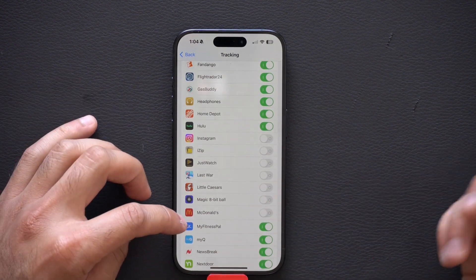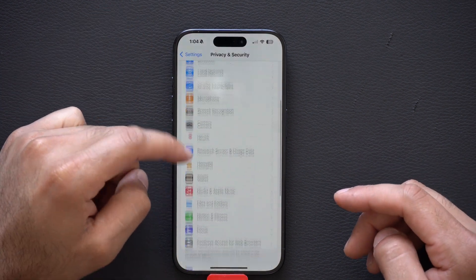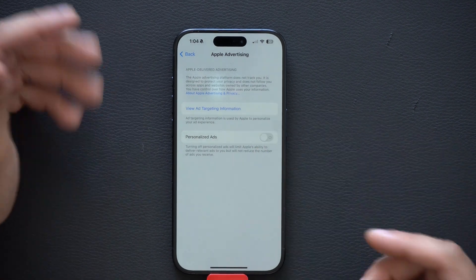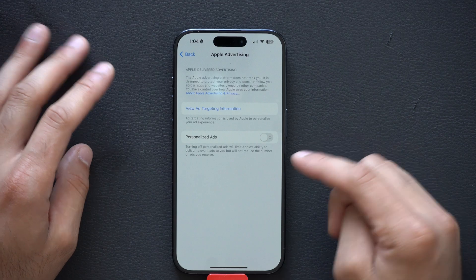Why would a Magic 8-Ball need my personal data? Then if you scroll back and go down to Apple Advertising at the very bottom, I also like to go ahead and turn this off. Apple doesn't need to target me with personalized ads, so turn that off if you want to give yourself more privacy.